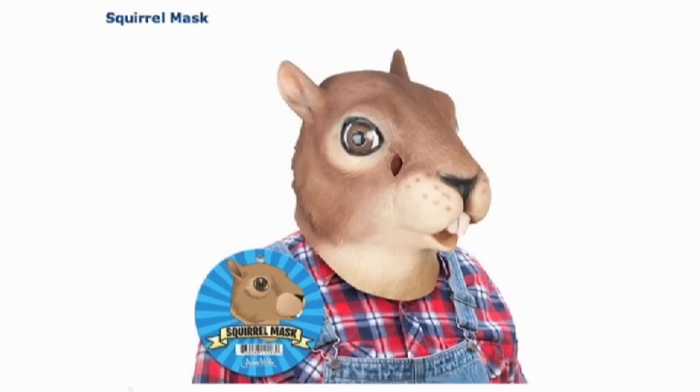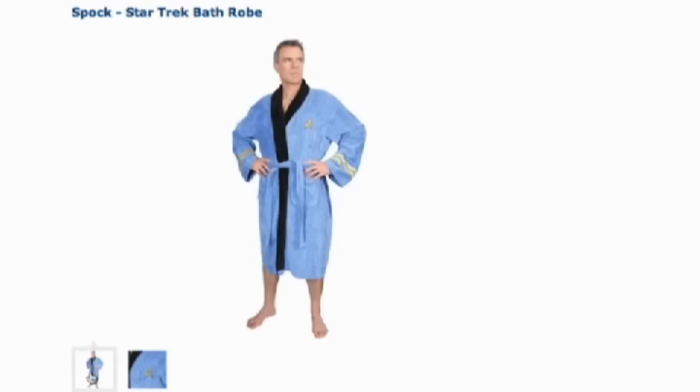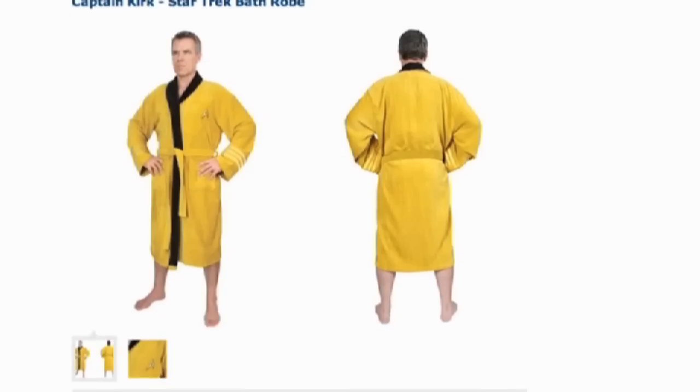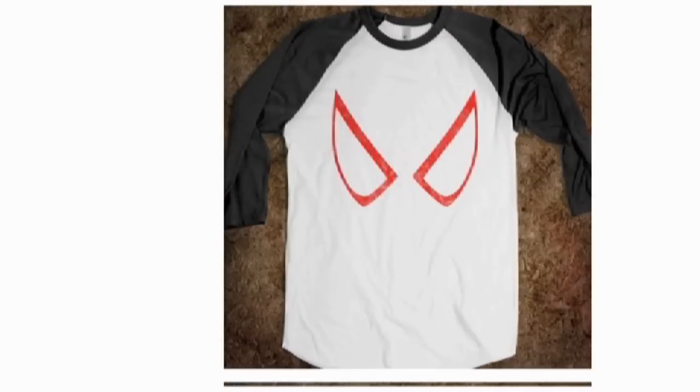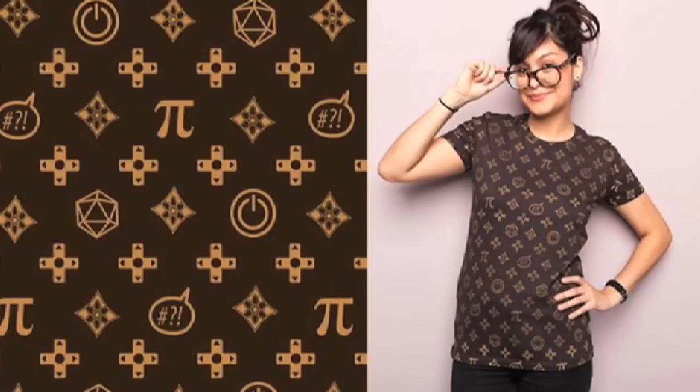Squirrel mask. Ooh, nice! A Spock bathrobe. They've also got Captain Kirk, but minimal superheroes now come on t-shirts. Of course, this t-shirt makes you look rich. Except by rich, I mean geeky.